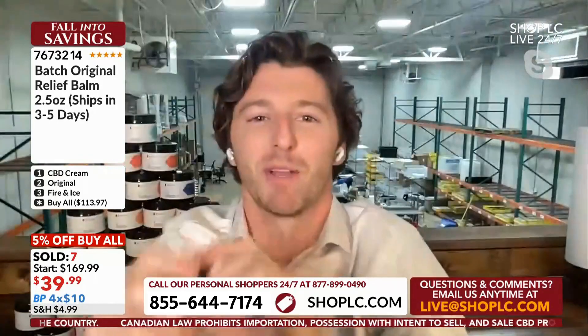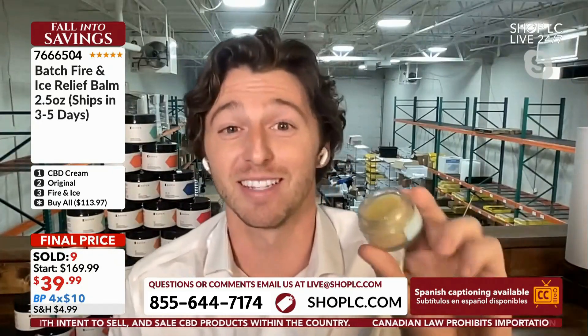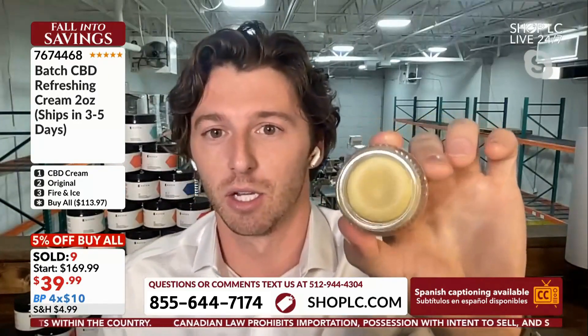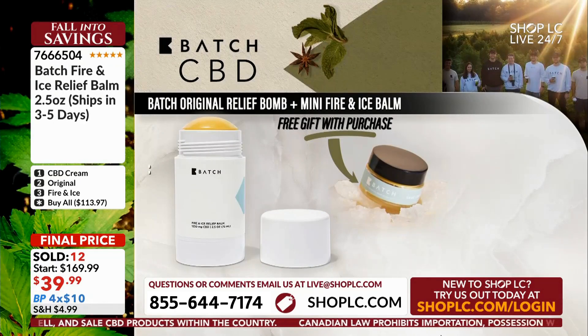We have about 10 minutes left in the show and I'm going to do a little something extra because I'm so grateful you're here. If you buy one of the CBD balms — either the Fire and Ice or the Original — I'll throw in another sample size of the Fire and Ice balm for you. This is about a half ounce, so it will last you a long time. Whether you buy an Original or a Fire and Ice full-size product, I'll throw in this sample size for you as well.